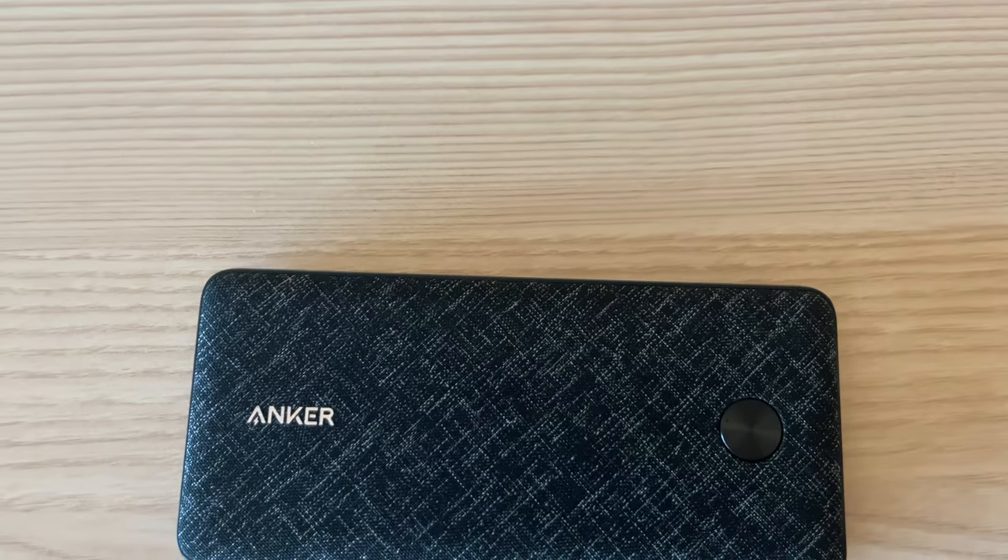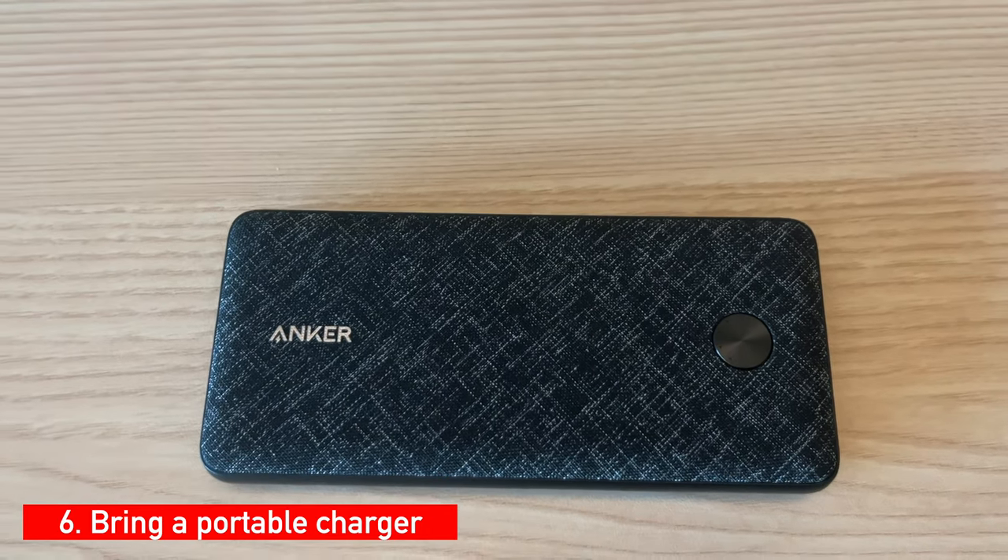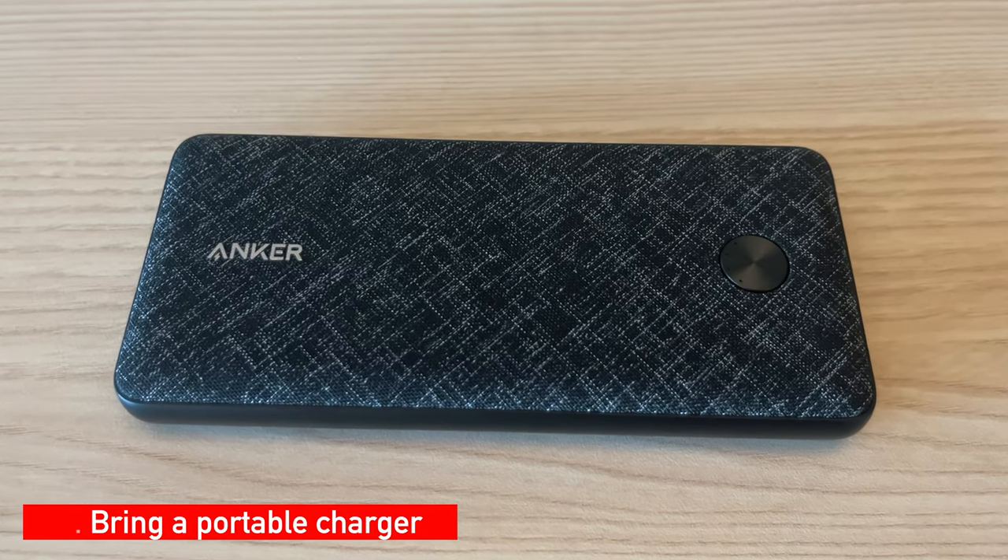My next tip has to do with waiting at the airport or being on the plane: bring a good portable charger. I know a lot of airplanes now have plug-ins in the seats and there are always plugs in the terminal, but sometimes it can be crowded or hard to get to them. Or when you're flying, maybe you're next to somebody taking up all your space and you can't reach the outlet, or maybe you didn't bring your wall charger. I always bring one even if I don't think I'll need it — a portable charger can be a lifesaver.